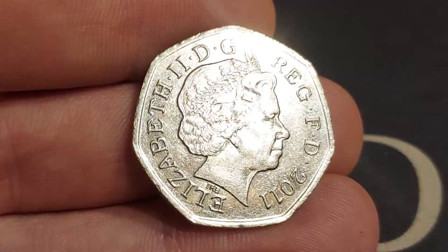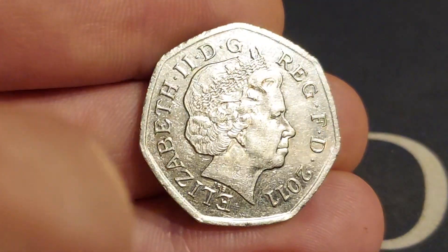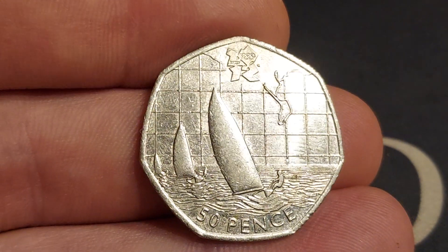The fourth portrait of Queen Elizabeth II there looks to the right, designed by IRB — Ian Rank-Broadley. Elizabeth II, by the grace of God, defender of the faith.